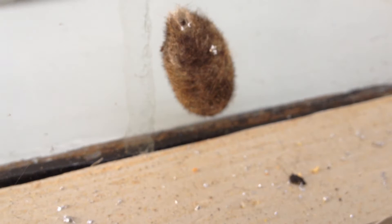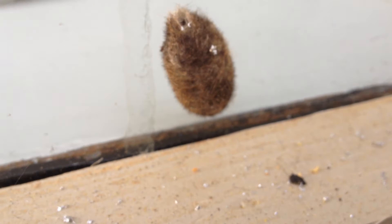Looks like there's something inside. Have you guys seen anything like this? What the heck is this? What insect does this belong to?